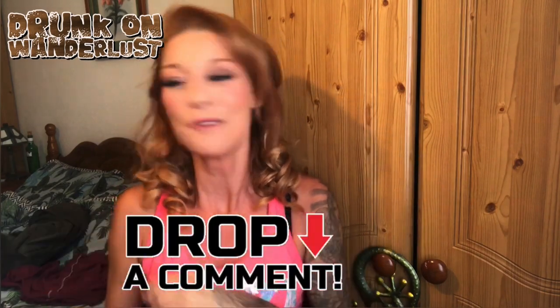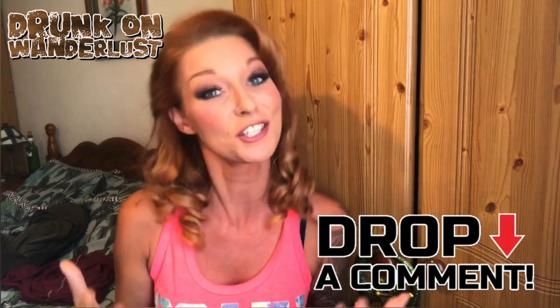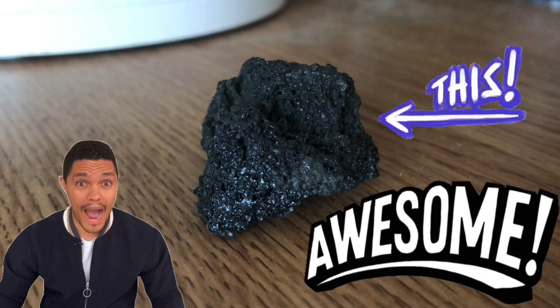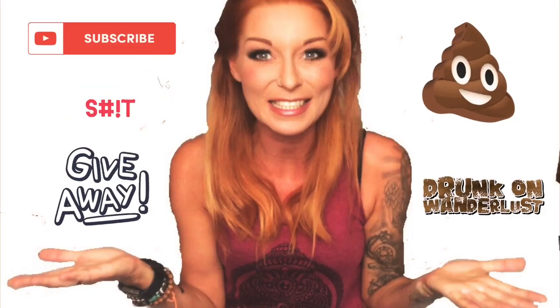Here's what you need to do: write down the number of volcanoes you saw in the video in the comments — but don't just put a number, give me a little feedback about the channel too. What do you like? What don't you like? What would you like to see more of? On Saturday, October 17th, I'll put all the names in a hat and pick one winner. The prize? It's a piece of lava from Mount Etna from the recent April 2020 eruption — a piece of history!